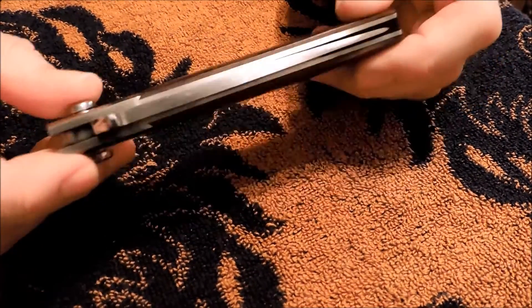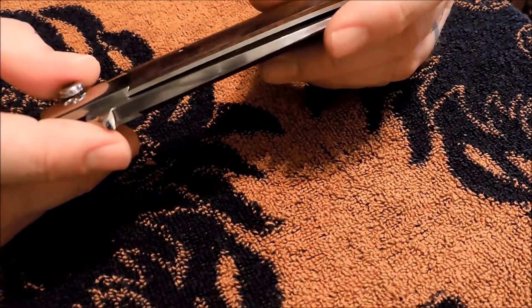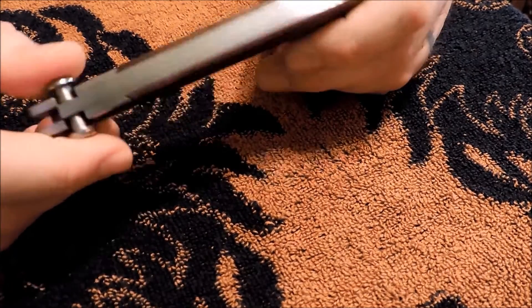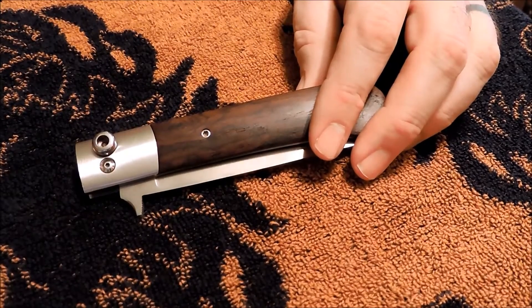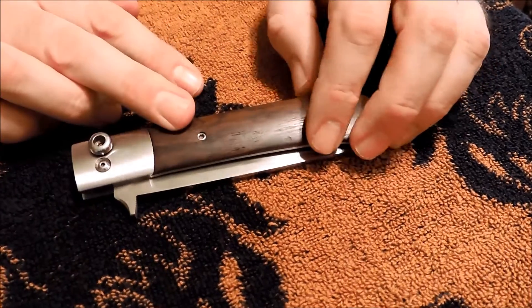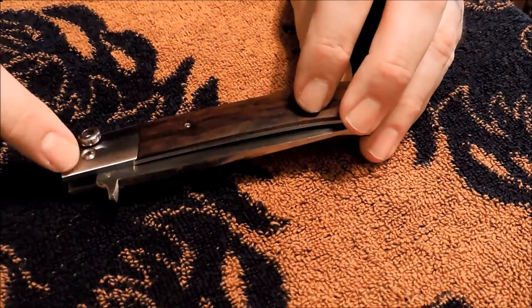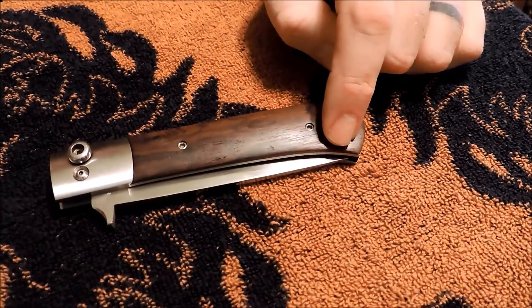I looked up Paul Fox online and Arizona Custom Knives pops up. Arizona Custom Knives sells a wide range of knives — I've dealt with them in the past. I see about four Paul Fox knives pop up, all different than this one. Some of them are basically the same, they just look different or have different materials.